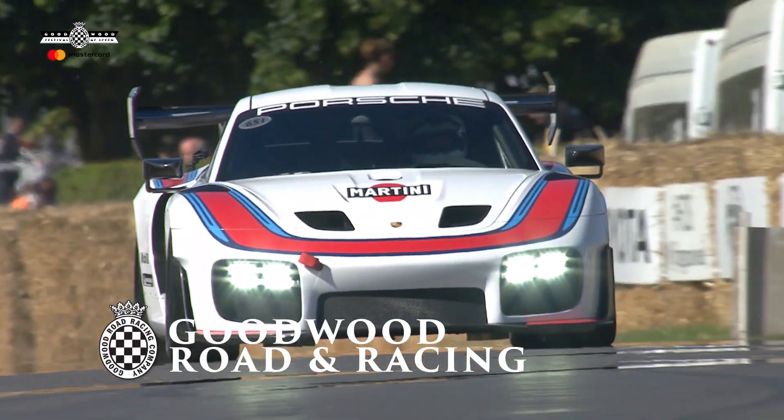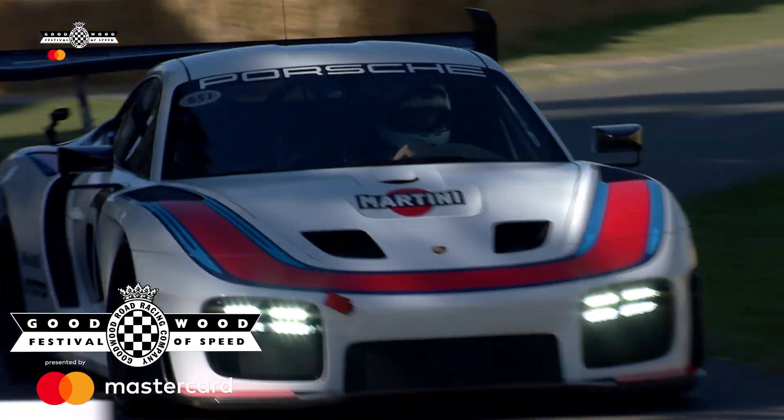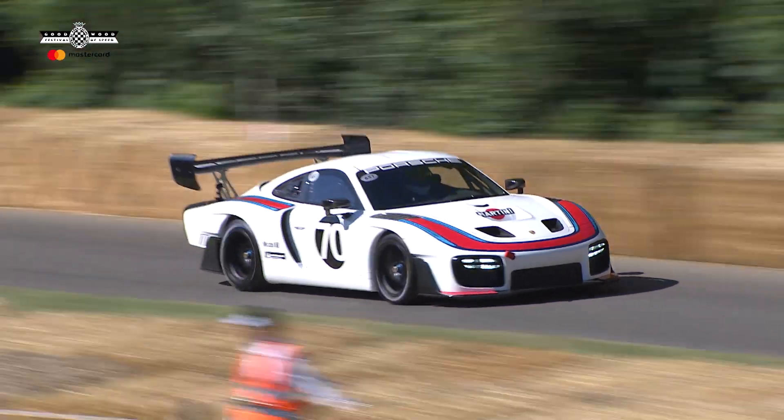From outside, look at this — the first time I've seen it move, you know, the 935 evocation, call it what you will. We saw it at the NEC at the beginning of the year when it was static in front of the main stage.